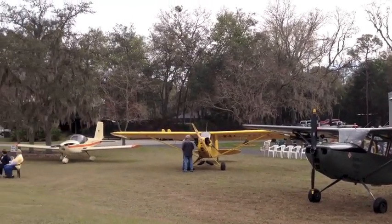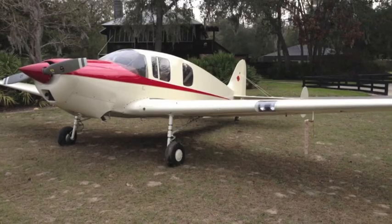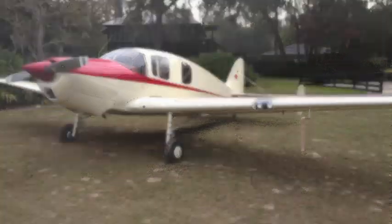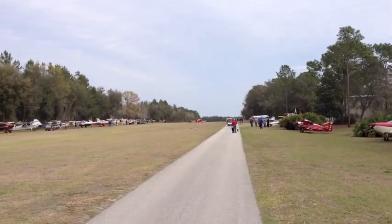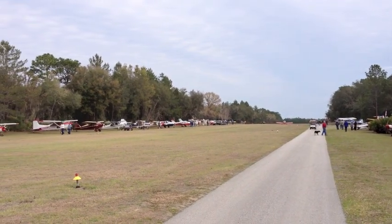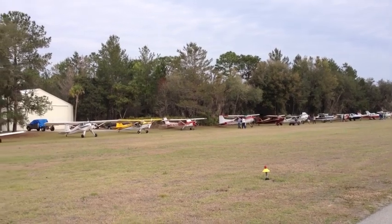These pictures were taken pretty early in the day, and so everybody that was going to show up hadn't showed up yet, but boy, oh boy, did they ever start coming. At this time of the day, I imagine we had 55 or 60 airplanes here, and before the day was over, they were stretched all the way down this 2,600-foot runway, wingtip to wingtip on both sides.